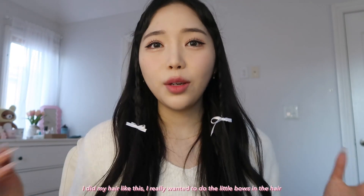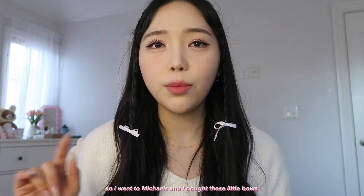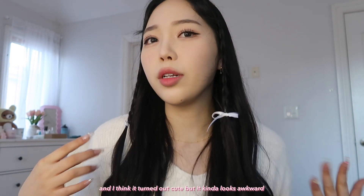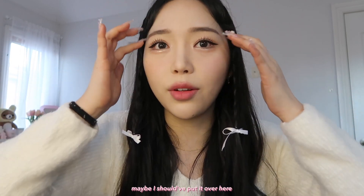I did my hair like this — I really wanted to do like the little bows in the hair, so I went to Michael's and bought these little bows. I think it turned out a little cute but it kind of looks awkward. Maybe I should have put it over here, I don't know.